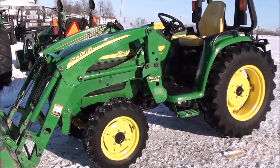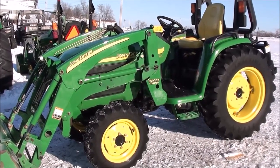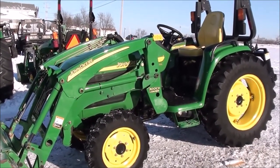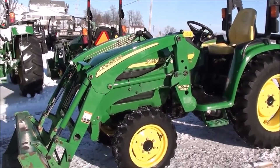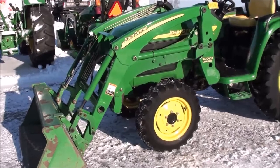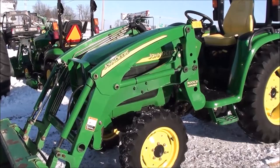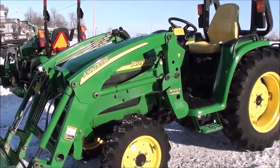Today we're showing you a 2004 John Deere 4310 tractor. It's a four-wheel drive tractor with just over 900 hours on it. It comes with a John Deere 300CX front loader, which is the heavier front loader for these tractors. The tractor is 32 horsepower and was a one-owner trade-in in excellent condition, kept inside.